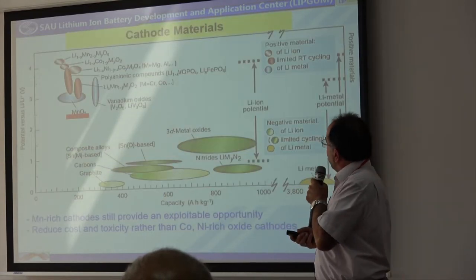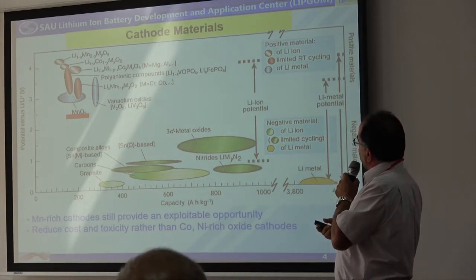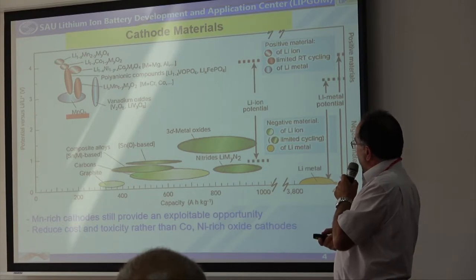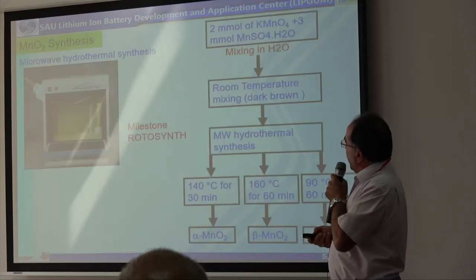If you look at this graphic, we can see some of the commercially used and investigated cathode materials. You can see that manganese oxide has fairly high capacity but it has low cell voltage. In spite of this, manganese-rich cathode still provides an exploitable opportunity, and manganese is less toxic compared with cobalt, and the cost is lower.